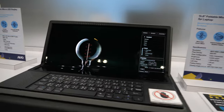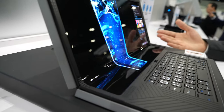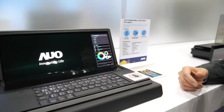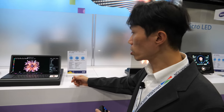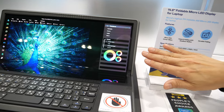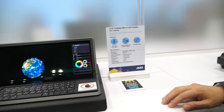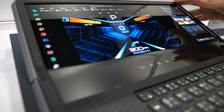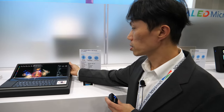And this one is our foldable display — also Micro-OLED, but manufactured on flexible PI substrate. How does it compare to flexible AMOLED? Micro-OLED has better brightness and better contrast. AUO also uses C-Glass as a surface, so when it becomes flat you will not see any wrinkles.